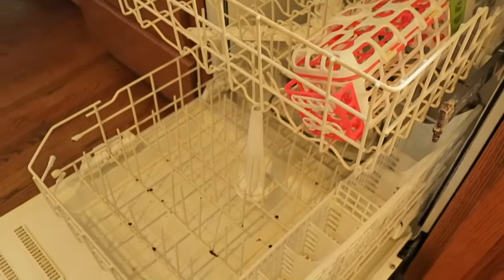Now the dishwasher is empty from taking all the clean things out, and I can take all of the breakfast items and clean up things from breakfast, wipe down the stove, and get all of the breakfast items out of the way and into the dishwasher.